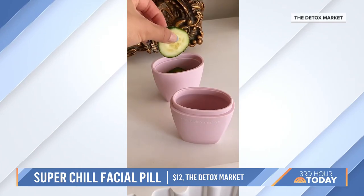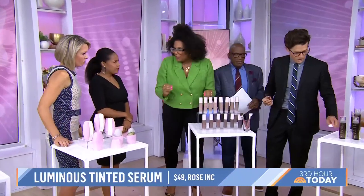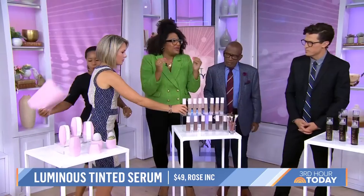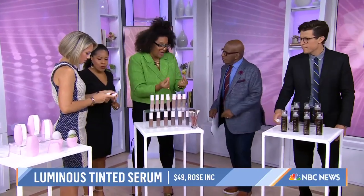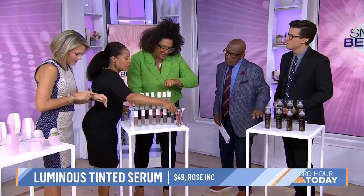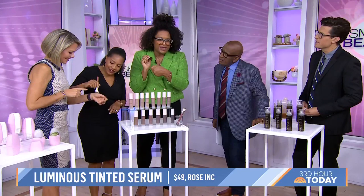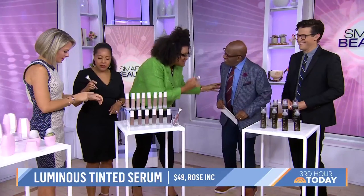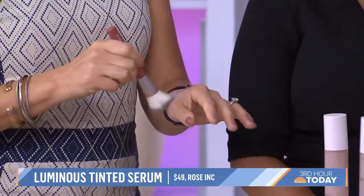Very soft brushes, by the way. Rose Ink created a serum that is also a tint — like a face tint, almost like a foundation. So you're getting two in one. There are micro-encapsulated pigment caps in here and you literally put it on your skin, then buff it out with the brush. It gives you the clearest and most beautiful complexion — skin care and a beautiful foundation tint all in one.